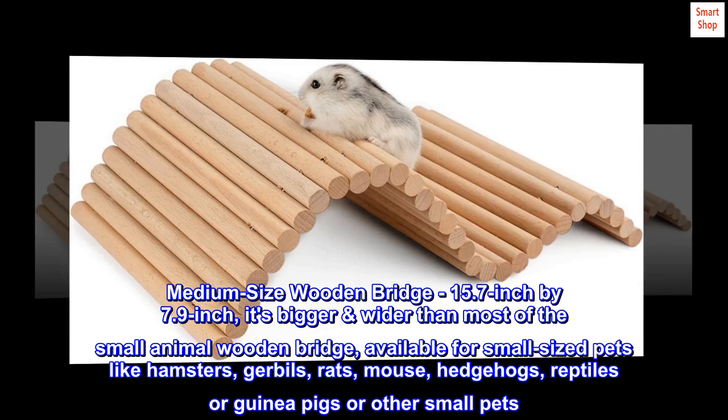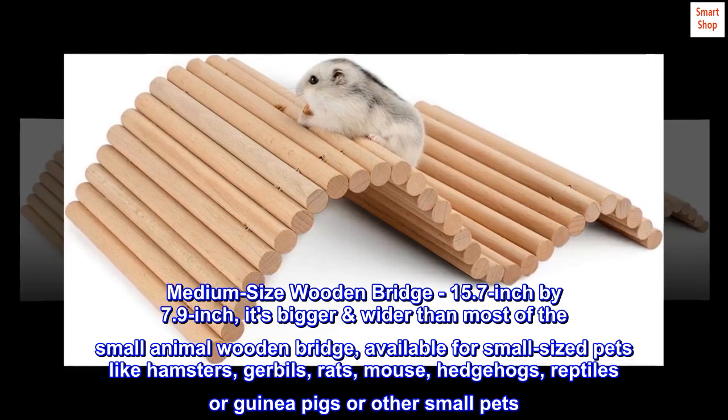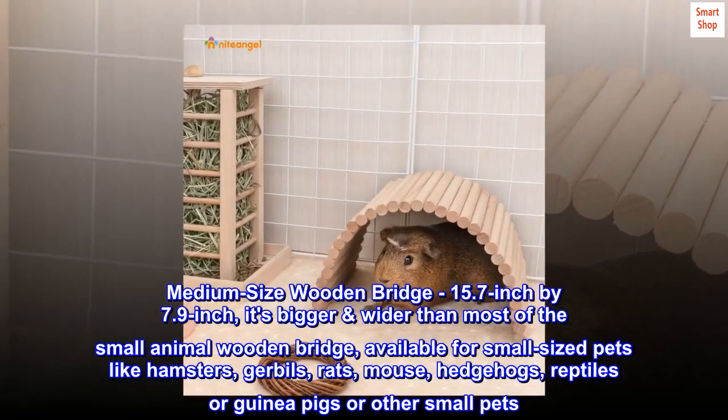Medium-size wooden bridge, 15.7-inch by 7.9-inch — it's bigger and wider than most small animal wooden bridges. Available for small-sized pets like hamsters, gerbils, rats, mouse, hedgehogs, reptiles, guinea pigs, or other small pets.